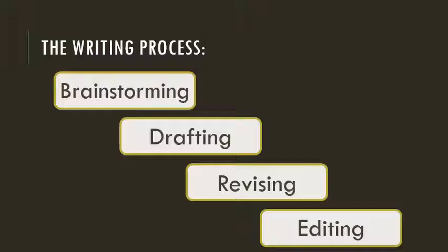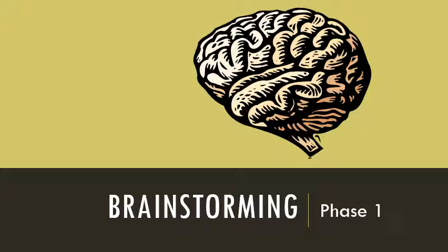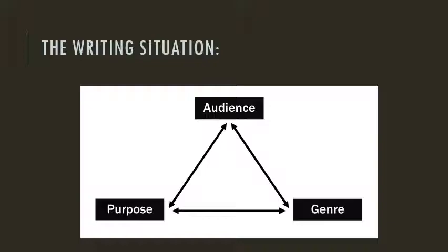When I take on a writing task, especially a formal writing task, I find it helpful to break it into four manageable phases: brainstorming, drafting, revising, and editing. The first phase is brainstorming. Though you may be tempted to dive in as soon as you get an assignment, you can actually save time and frustration by stopping to think about the task and making a plan of action. Whenever I have something to write, I begin with and constantly come back to this triangle of considerations — what I call the writing situation. Thinking about audience, purpose, and genre helps me decide what to write and whether what I'm writing is actually working.